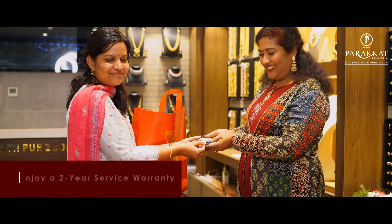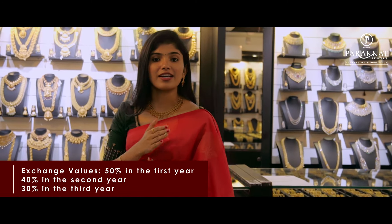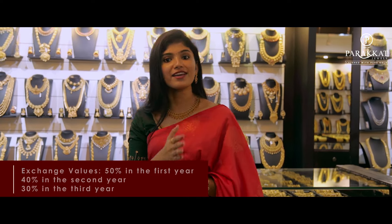That's why we offer a 2-year service warranty. We also have an exchange policy: within 1 year at 50%, 2 years at 14%, and 3 years at 30% exchange.